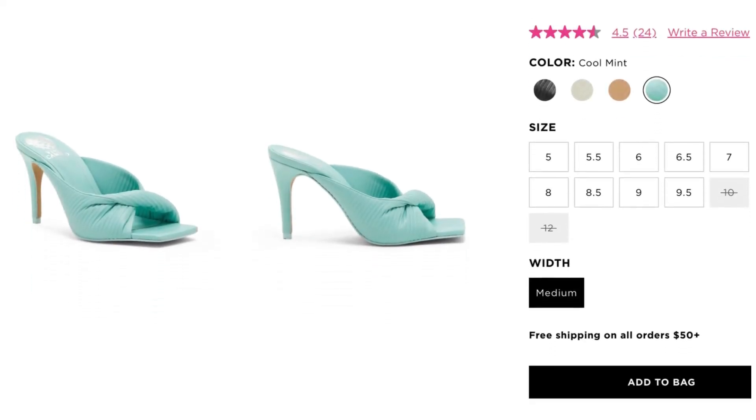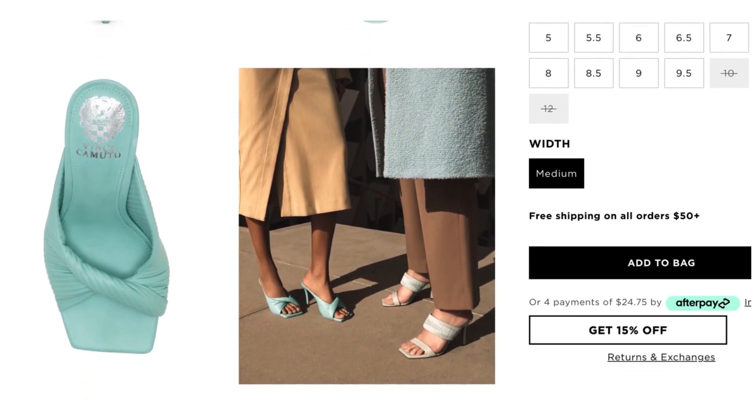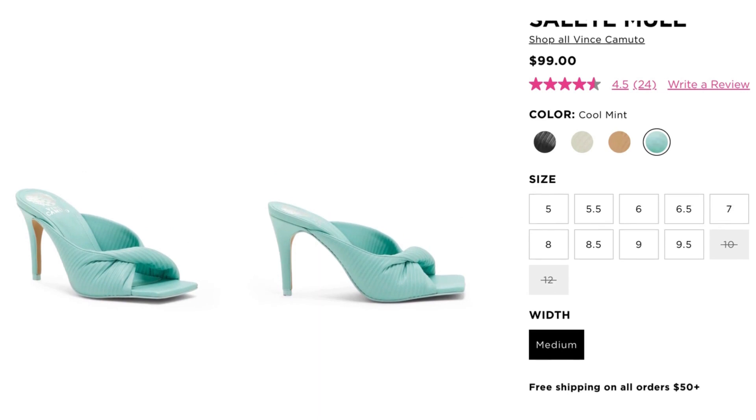Now these mules — I feel like I've duped them before but in a different color. We're going to Vince Camuto because they have the perfect color to match the bag. The mule is a little different than the one in the image but it still matches — it's still a heeled mule. This is called the Select Mule. It's $99, comes in sizes 5 to 12, by Vince Camuto. I highlight that brand a lot because they have a lot of the trendy stuff at an affordable price.